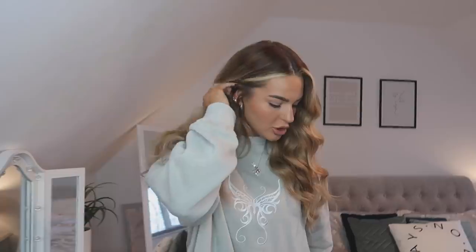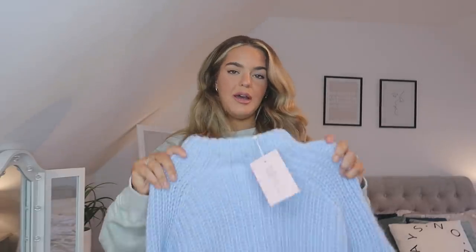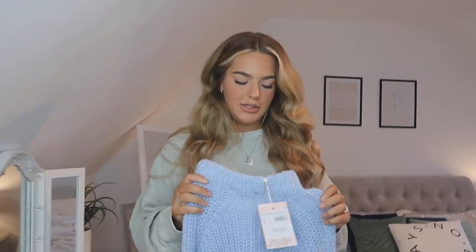I'm going to start off with the item that I've actually worn already, because I've had this stuff a couple of weeks. I did already film this haul before but I accidentally deleted the clips, so we're back to square one. Sorry this is a little bit of a delayed haul.